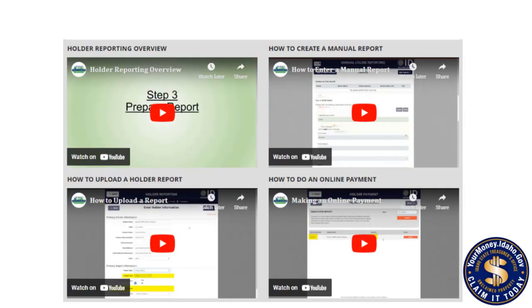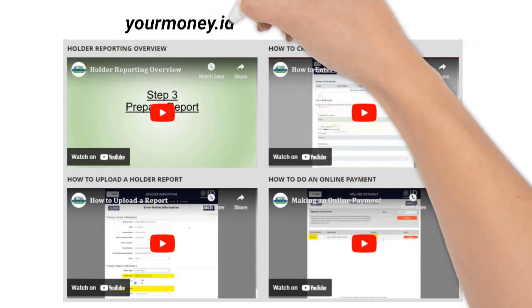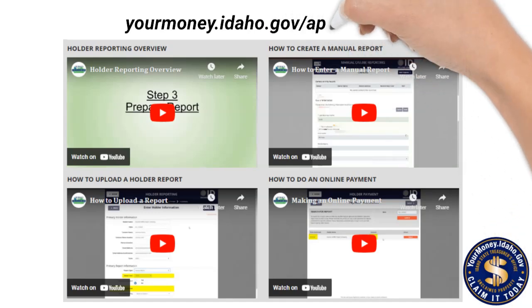If you would like to learn more about unclaimed property or how to report, please review the video library on our website, yourmoney.idaho.gov/app/videos.